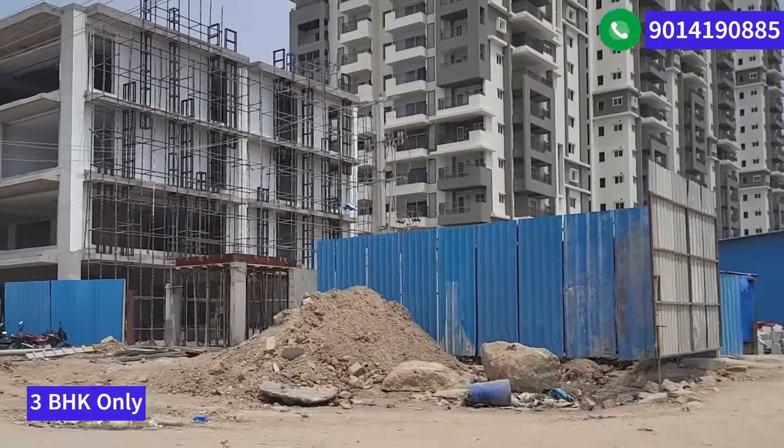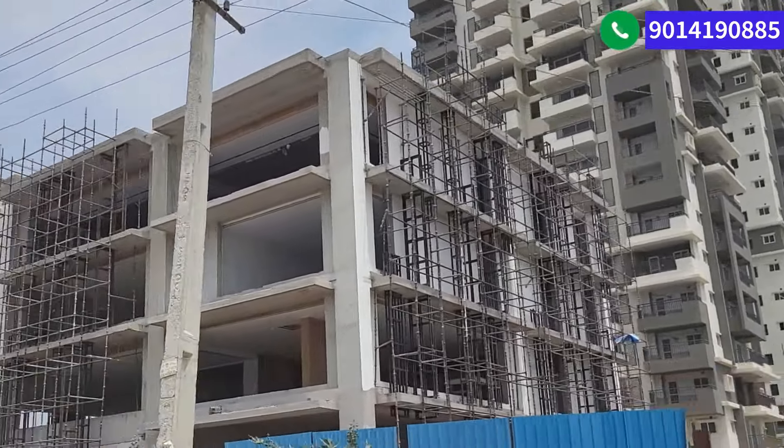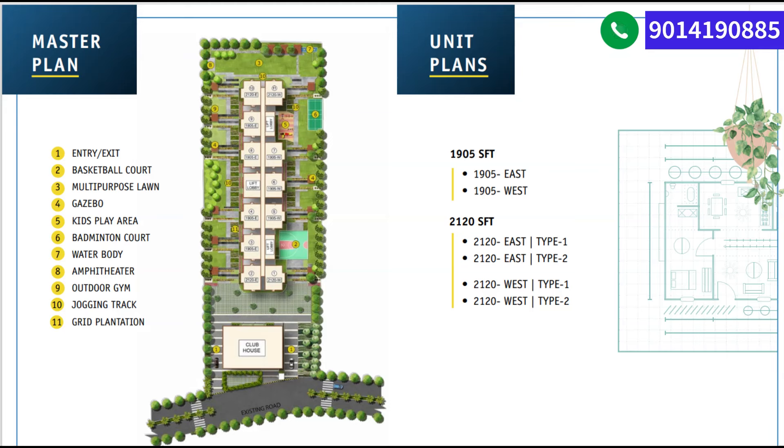They also have a 24,000 square feet clubhouse, which is a three-story multi-facility clubhouse. This is the site layout — just one tower with the clubhouse, and entry and exit from this point. Facilities include a basketball court, multi-purpose lawn, gazebo, kids play area, badminton court, outdoor gym, and jogging track.